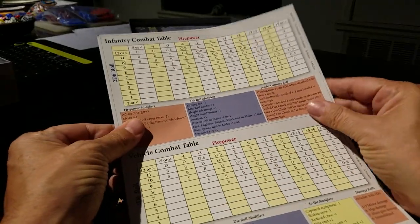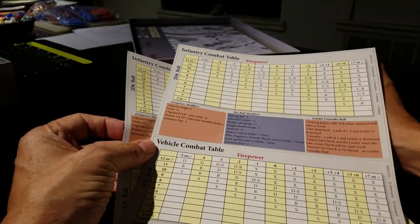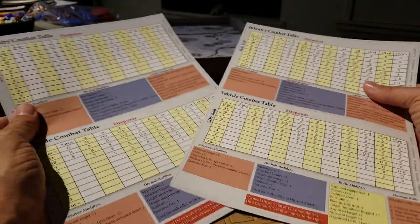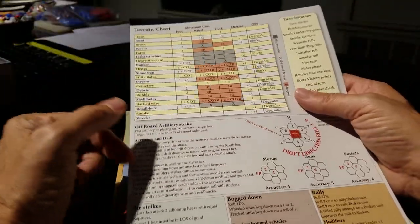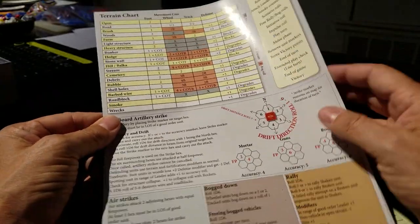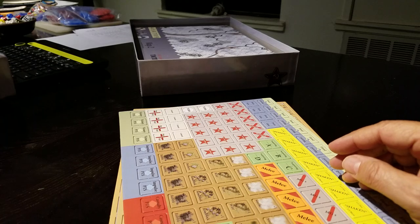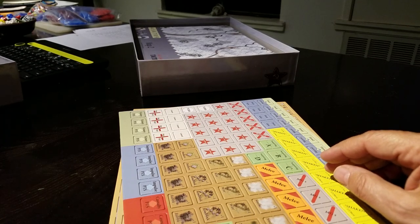Combat Results Table — two combat results tables! I know a company that could take a lesson from these folks. Two CRTs, very nice. On the back we have: how to handle artillery, how to handle terrain, the turn sequence, airstrikes, bogging, rallying, and modifiers. Very nice, clean, crisp, and easy to read — well laid out.